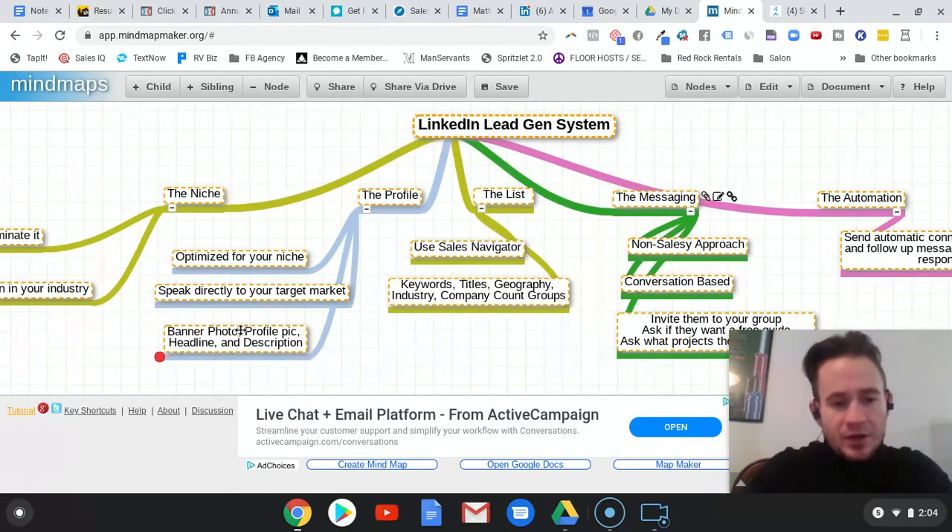We optimize your profile for your niche so it speaks directly to that industry and your target market. There are four main parts to the profile: the banner photo, the profile picture, the headline, and the description. The banner photo is one of the first things people see once they get onto your profile because it takes up so much space above the fold. You want to make sure that your banner photo speaks directly to your audience — what you do and who you do it for — and just make it cool looking. You don't need to over-complicate it, but it needs to stand out and be very specific about what you do.